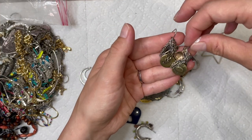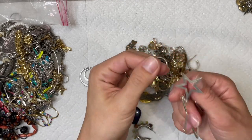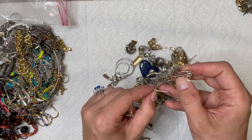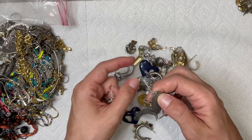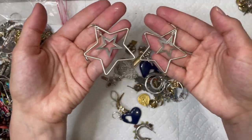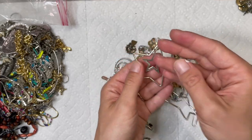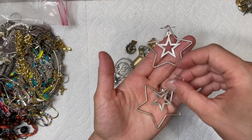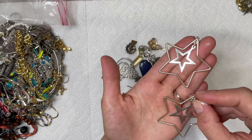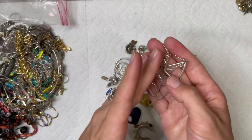I'll probably price them around $13, maybe $10, depending on which website — each website charges a different amount, like Etsy, Poshmark, and eBay. I try to make it as even as possible, but I have to take a cut for myself. Poshmark takes 20%, so it's a pretty big chunk. These are cute too — little star rings. I like my channel because it's a learning space where we can all learn together. I can learn, people can read the comments and they can learn.